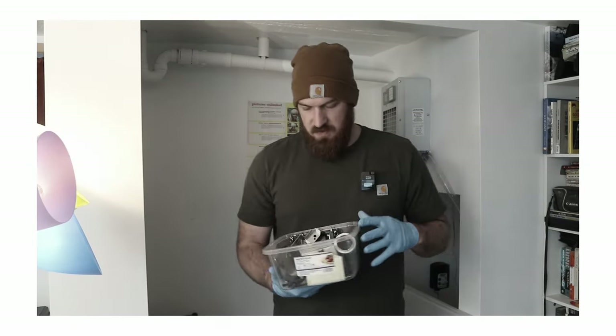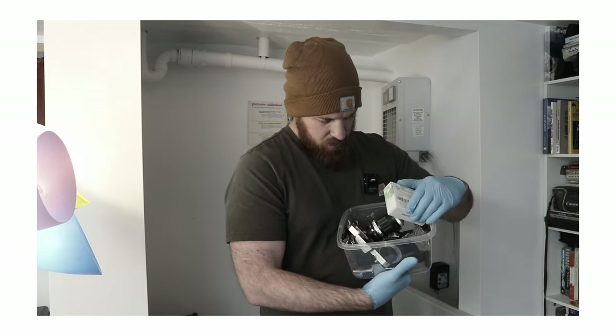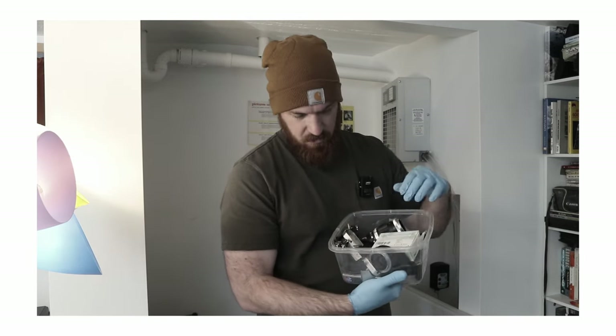Here we have another box of random garbage. Mostly parts and things that make me sad.